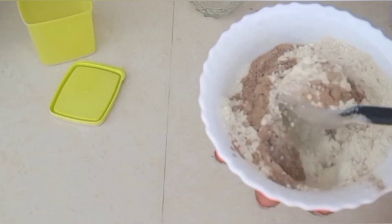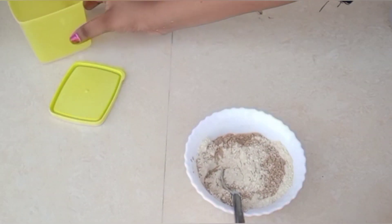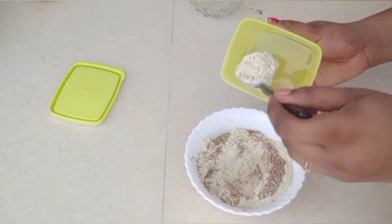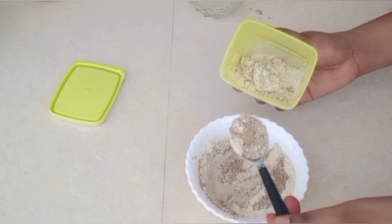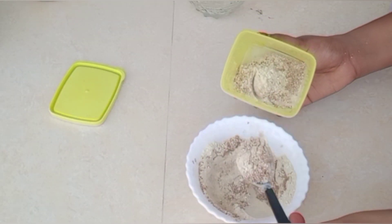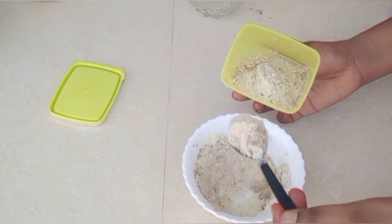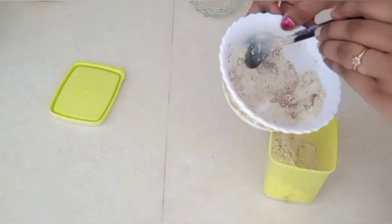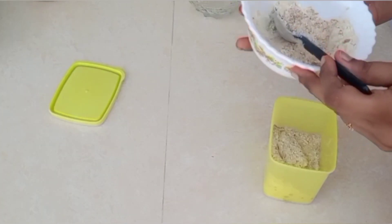Now, mix all 5 ingredients together in an airtight container. It will last for 10 to 15 days. We will add the quantity as needed.